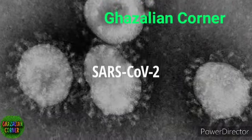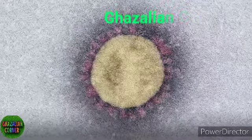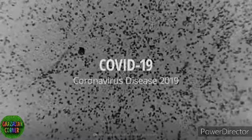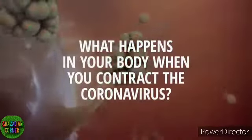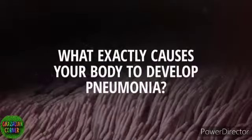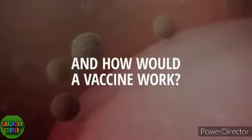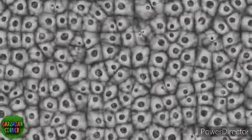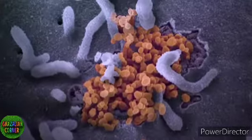This is SARS-CoV-2. It belongs to the family of coronaviruses, named for the crown-like spikes on their surfaces. SARS-CoV-2 can cause COVID-19, a contagious viral infection that attacks primarily your throat and lungs. What actually happens in your body when you contract the coronavirus? The coronavirus must infect living cells in order to reproduce. Let's have a closer look.